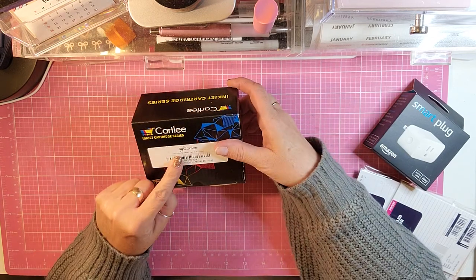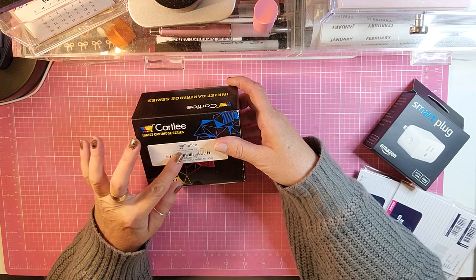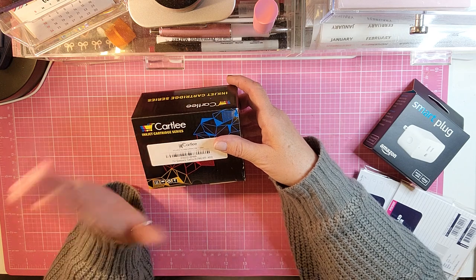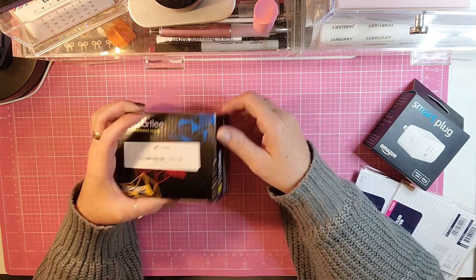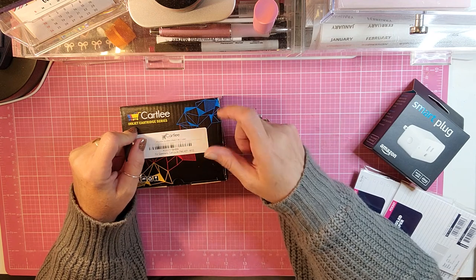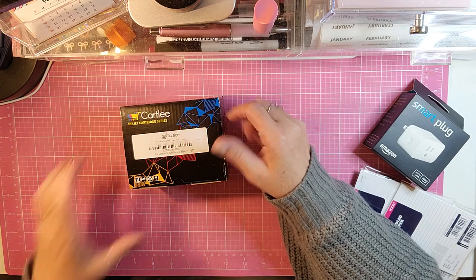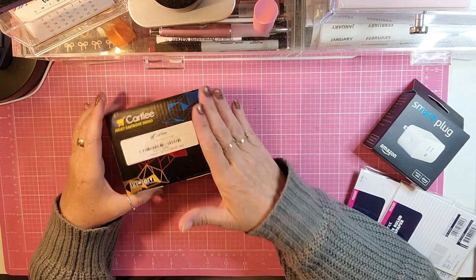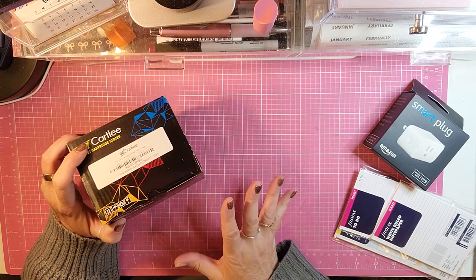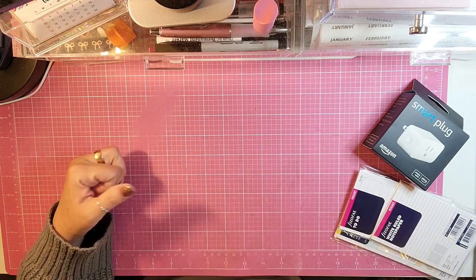We get the 245XL because it has more ink, so they last longer. If you search for your printer cartridges on Amazon, just search for a refill — it will pull up ones that are refilled or whatever you want to call it. They work great, they last a long time, and they're about half price.